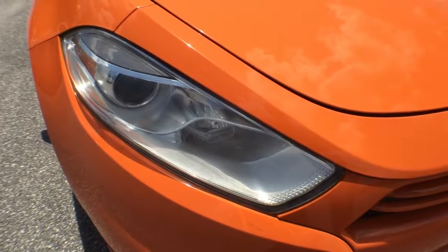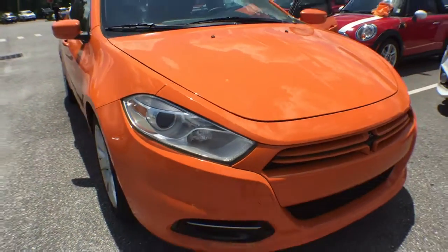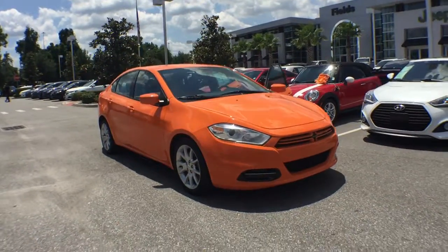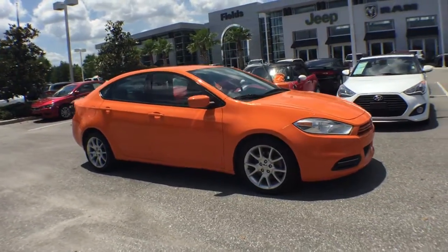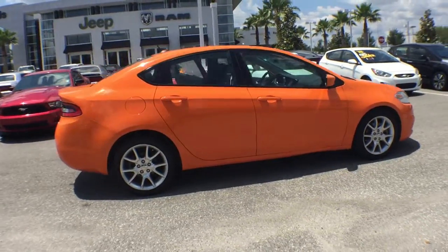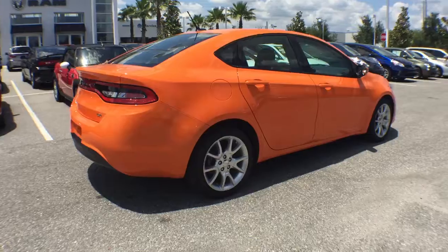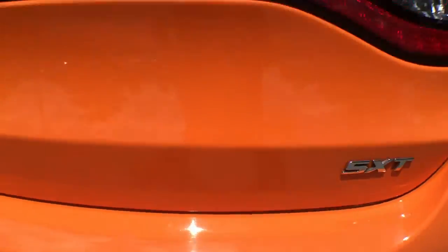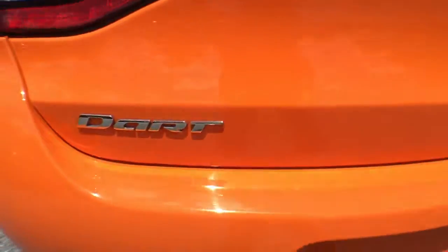The 2013 Dodge Dart. The Dodge Dart was introduced as a lower-priced, shorter-wheelbase, full-size Dodge in 1960 and 1961, became a mid-sized car for 1962, and finally was a compact from 1963 to 1976. Chrysler had previously applied the Dart name to a Ghia-built show car in 1956.